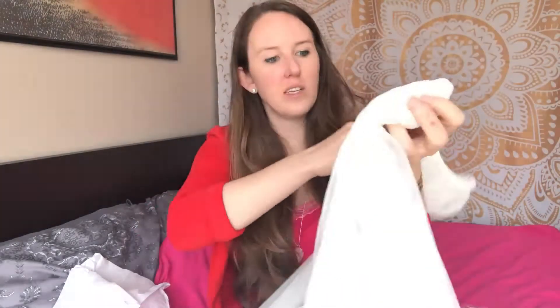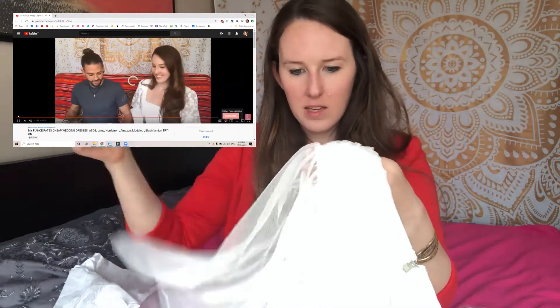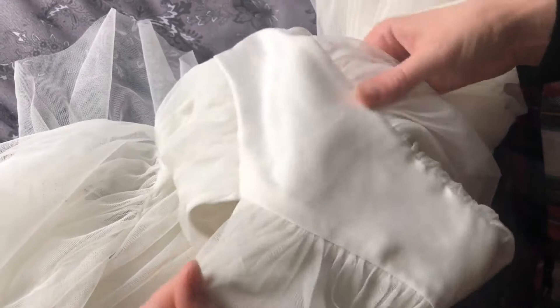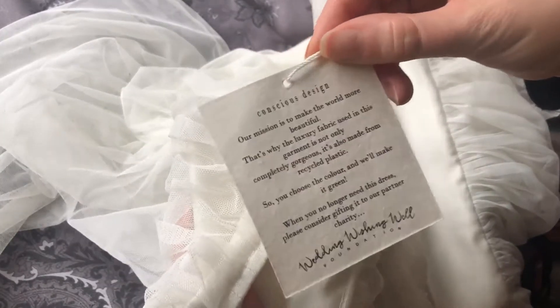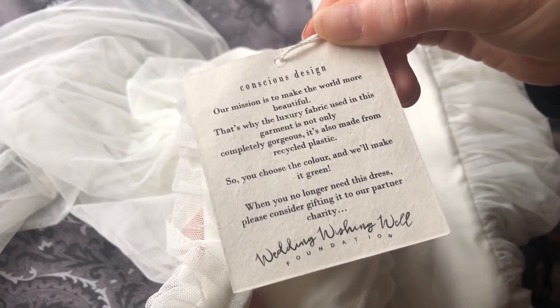This one is very tulle-y, which isn't something I've considered much for my dresses. I'm not usually much of a tulle person, but I thought this one was really pretty so I decided to try it out. It's very ballerina-y. What I love about it are the fluffy, flowy sleeves and the V-neck plunge in front. For my eco-friendly friends, there's a tag that says the luxury fabric used in this garment is made from recycled plastic, and it encourages you to donate the dress afterward to their partner charity, the Wedding Wishing Well Foundation, which I think is pretty cool.